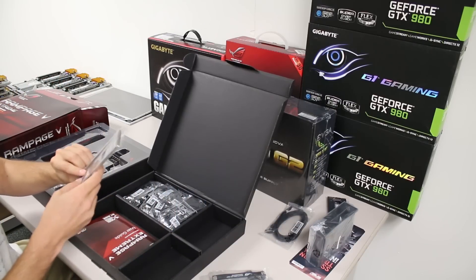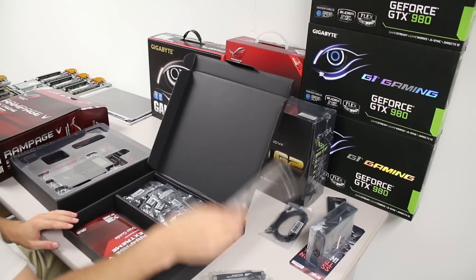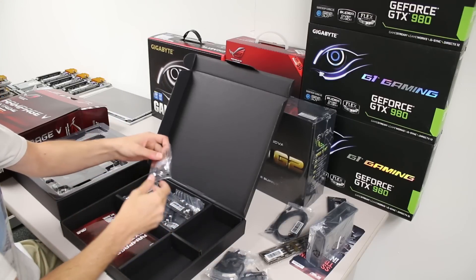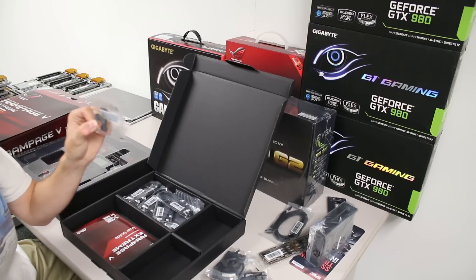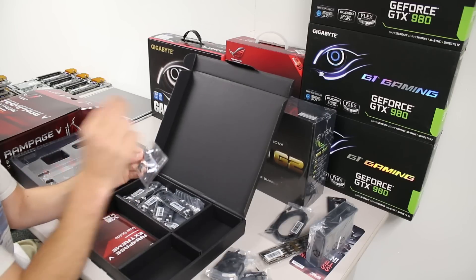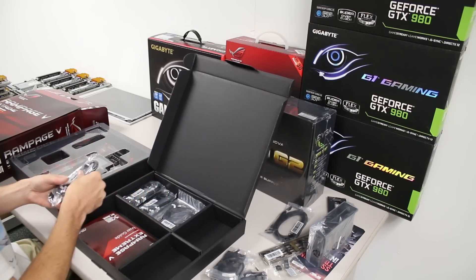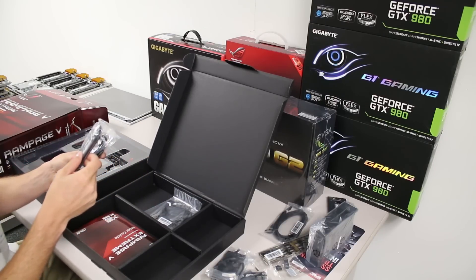The IO shield is dark — I like that. Here are the Wi-Fi and Bluetooth antennas. The Q Connector is something that came in really handy on my Maximus — you just plug all your front panel connectors into this adapter and then drop it onto the motherboard rather than fiddling with individual pins. We've also got ten SATA cables.